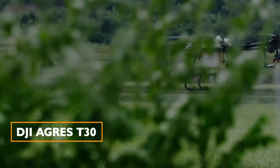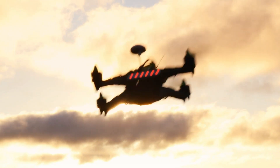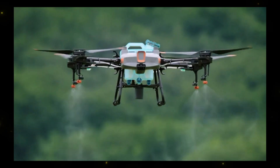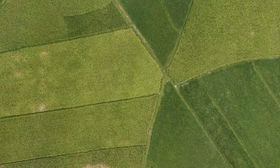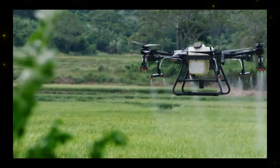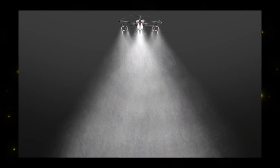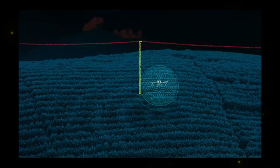DJI Agras 30: DJI, the world's leading drone company, introduces the Agras 30, an autonomous agriculture spraying drone. Capable of spraying 40 acres per hour, it optimizes fertilizer use and increases yield with data-driven practices. Equipped with dual FPV cameras and night vision capabilities, it operates efficiently even in low-light conditions.